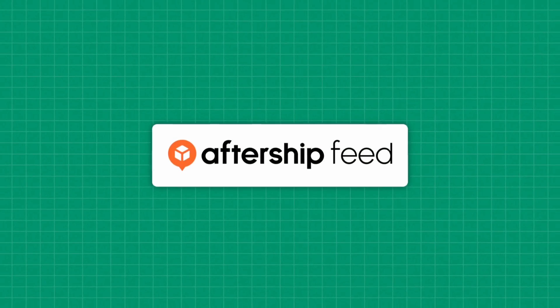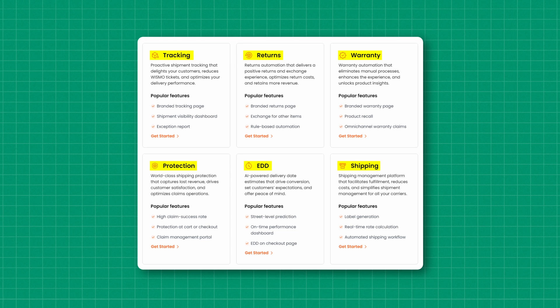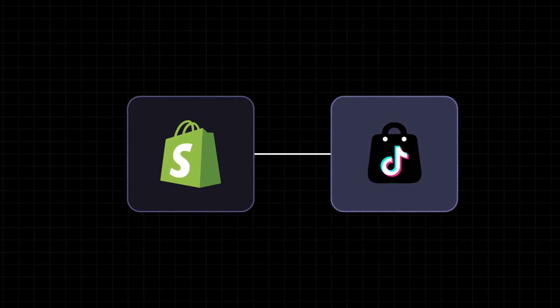The direction of this video is heading in a resounding yes to all of those answers. AfterShip Feed is a game-changing new Shopify app that helps you fully automate all of these things. Once you install it, it connects your Shopify store to your TikTok Shop, so anything that you do on your Shopify site gets changed instantly on TikTok as well.